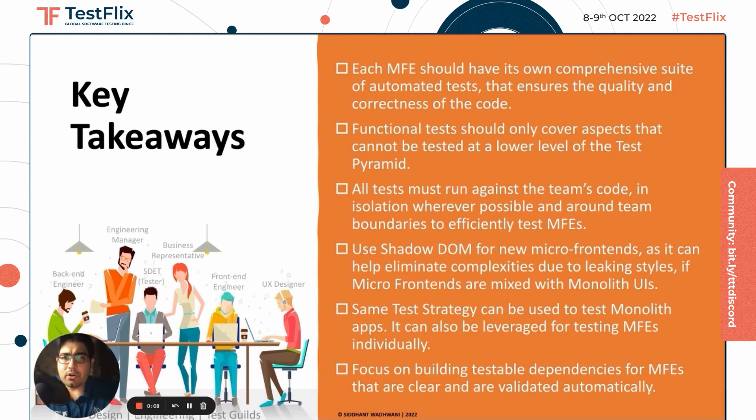It's important to build a comprehensive automation test suite for each micro frontend. Running tests in isolation inside and across team boundaries is beneficial. Use Shadow DOM whenever possible to avoid the leaking style problem. The same strategy used in monoliths or testing microservices can also be used for testing micro frontends individually, however certain clauses come with it. Focus on the unit and component level testing more compared to integration testing. Testing builds are very important, and regular check-ins with developers, designers, business stakeholders, and other testers is necessary to reduce the risk of failures, evaluate test flows early, devise the best testing and deployment strategies, deliver features with optimum quality, and release in an agile manner.